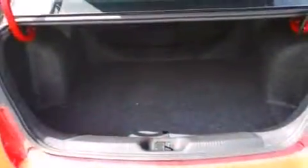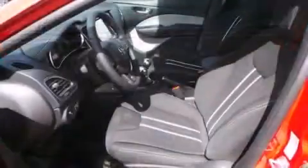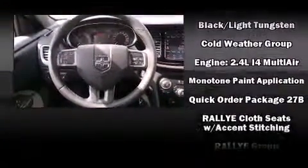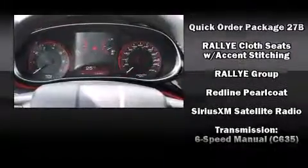Dodge also prioritized safety and security with features such as head curtain airbags, front and rear side impact airbags, traction control, brake assist, anti-whiplash front head restraint, ignition disabling, and four-wheel disc brakes with ABS. This car was designed with safety in mind, allowing you to drive with even greater assurance.